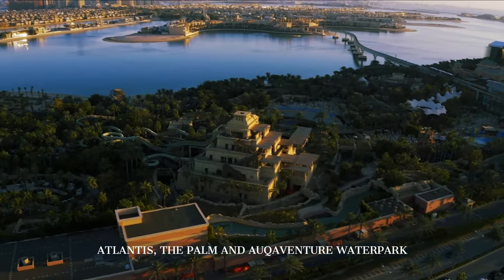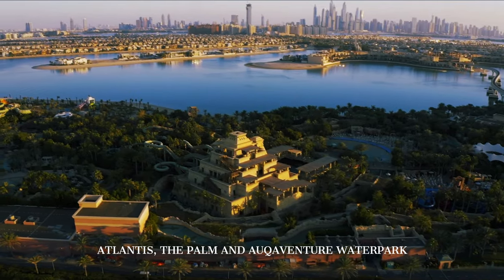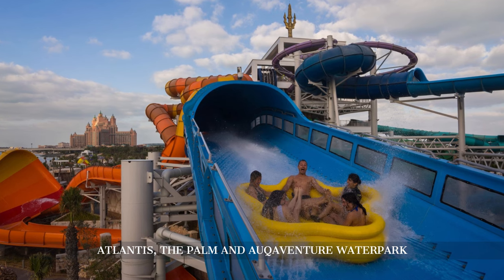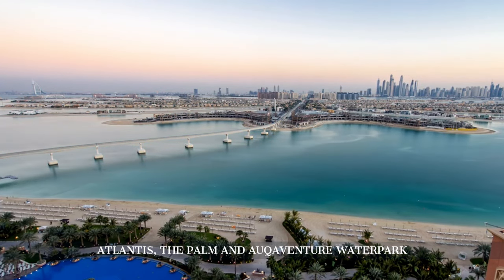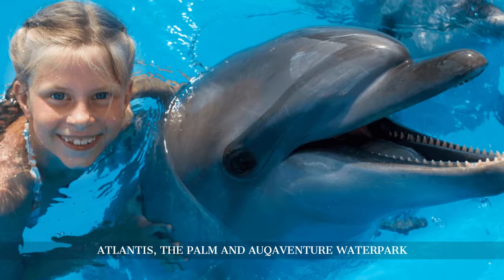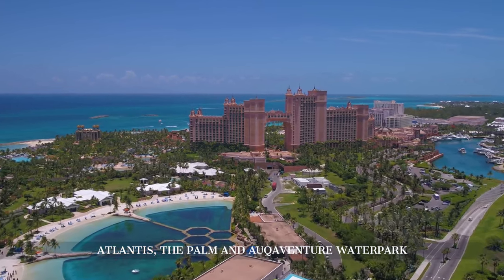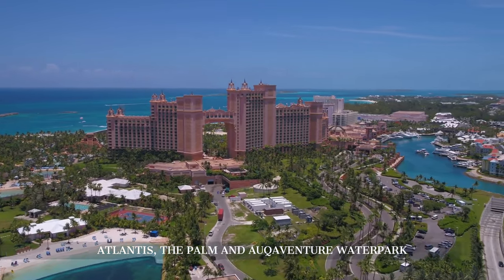Adjacent to Atlantis is the Aquaventure Water Park, one of Dubai's most exciting attractions. This award-winning water park features a variety of thrilling slides, river rapids, and splash areas. The Leap of Faith slide, plunging the rider into a tube that runs through a shark-filled lagoon, is a favorite for thrill-seekers. For those looking for a more relaxed experience, the lazy river and the private beach offer a perfect way to unwind. The water park also offers interactive experiences such as swimming with dolphins and sea lions, perfect for families and children. As we spend our day at Atlantis, The Palm, we are not just enjoying its world-class amenities but also witnessing a masterpiece of modern architectural and engineering prowess.